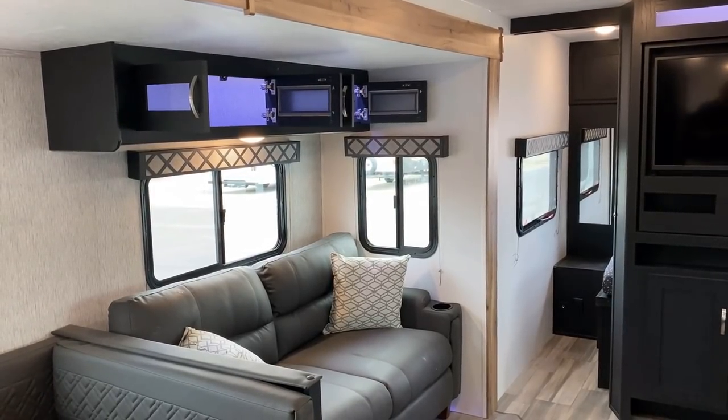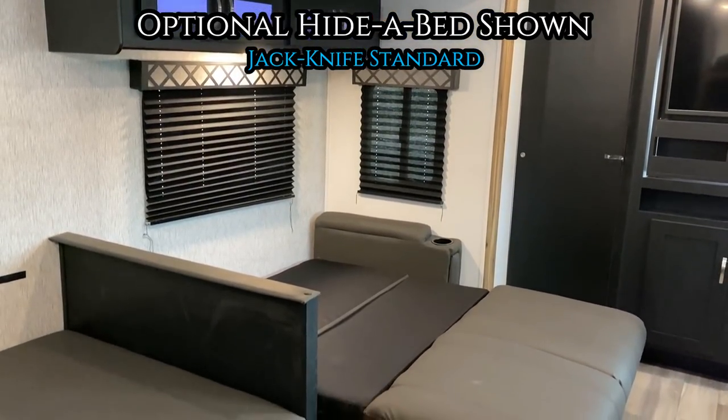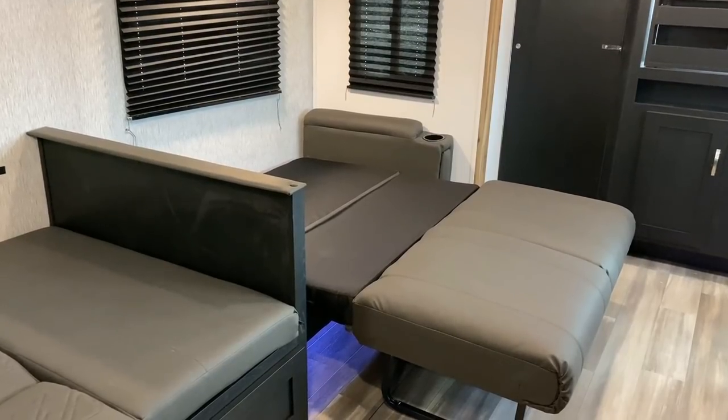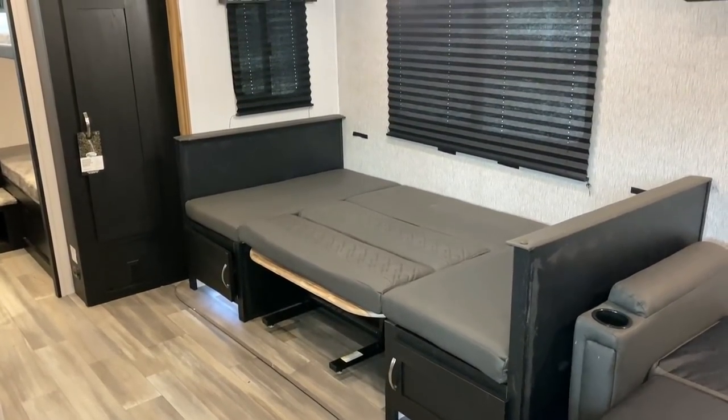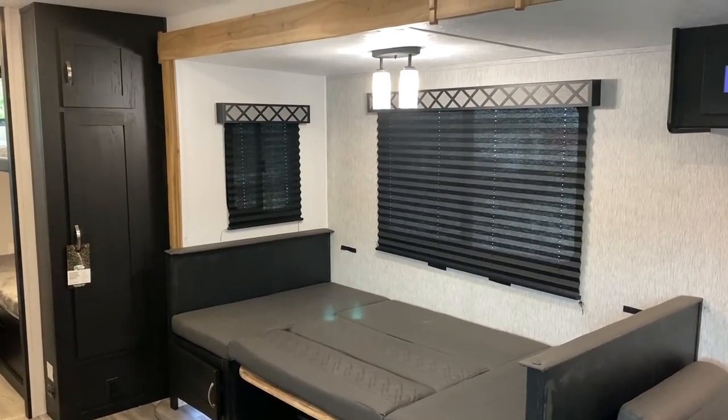Freedom Express is one of a slimming number of brands that still gives us cabinets above the sofa. With the optional hide-a-bed you can fit a couple bigger people in here, and this is a big extended super slide with an extra large U-dinette that can fit a couple people, plus the bunks in the back, plus the master bed — this can sleep a ton of people.